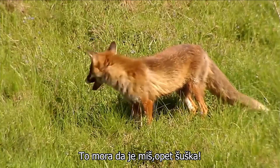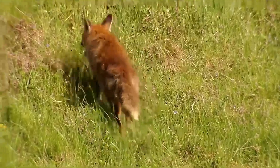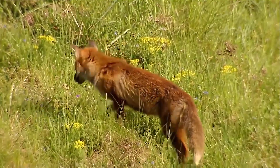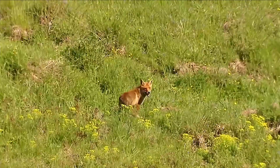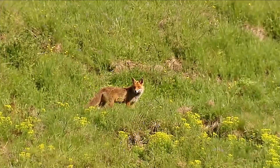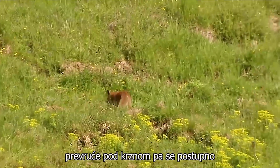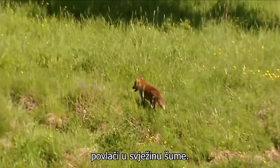That must be a mouse — there is a rustling again. Master Reynard is getting a little too hot under his fur, so he gradually retreats to the cool of the forest.